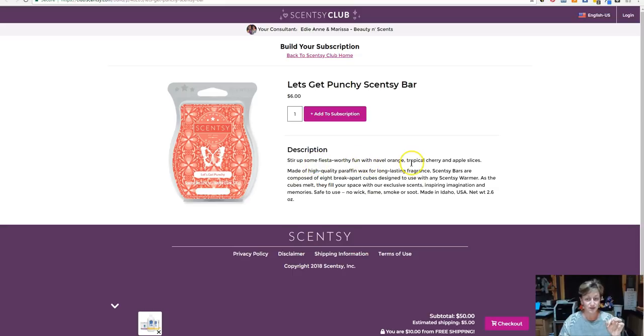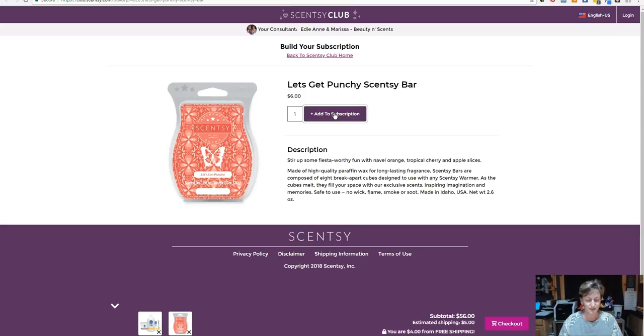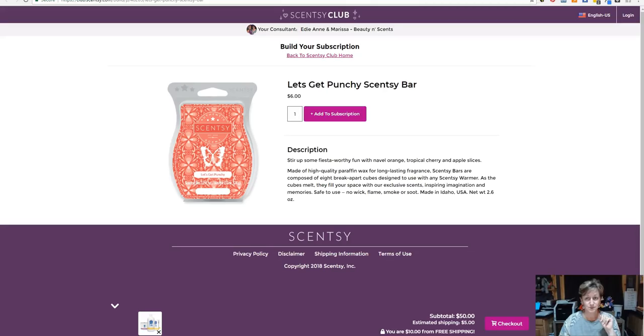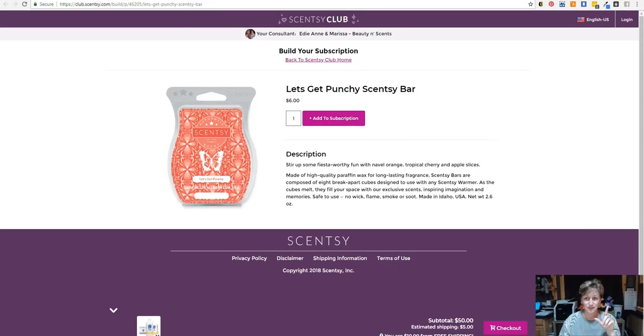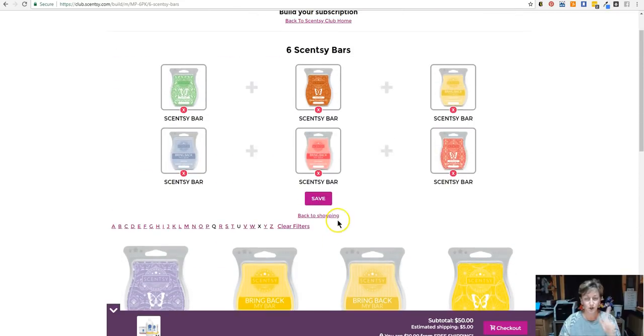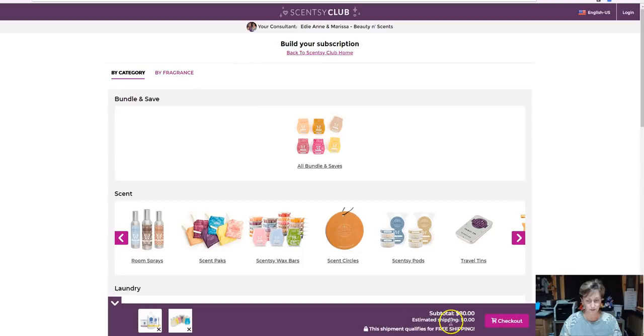This one is the feisty, fun scent of navel orange, tropical cherry, and apple slices — I want to add that. But wait — see what happened? I clicked 'add to subscription' from the product page and now it just added the single bar. So we're going to X that out and back up. It opened up a new tab — we're going to close out of this tab and go back and add it to my six pack, because that's what I want. Now all six should be there, so I'll click Save and it should add the six pack to my cart.